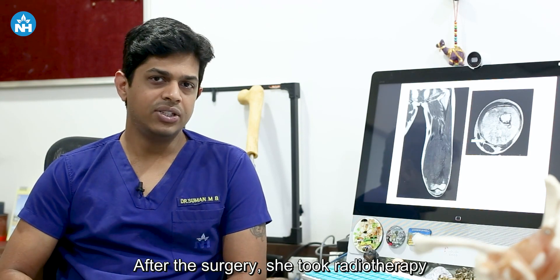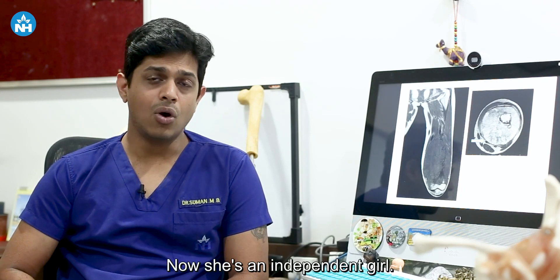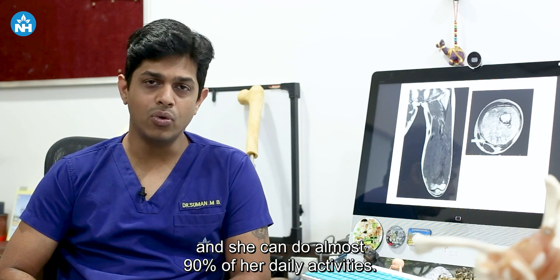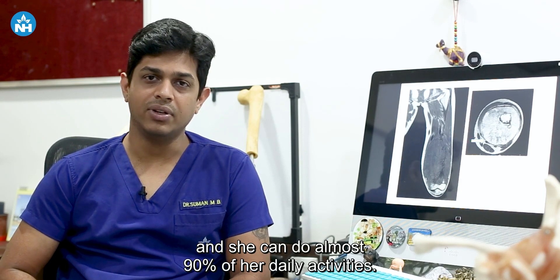After the surgery, she took radiotherapy and chemotherapy for a further three to four months. Now she is an independent girl — she can walk independently without any support and can do almost 90% of her daily activities.